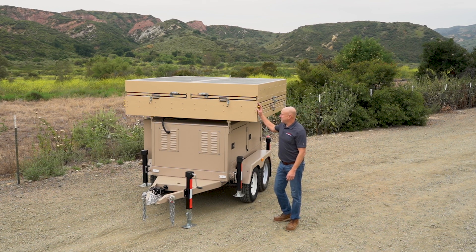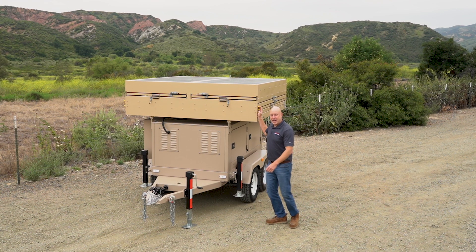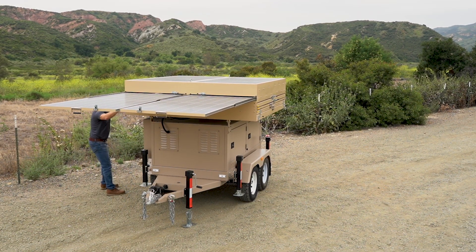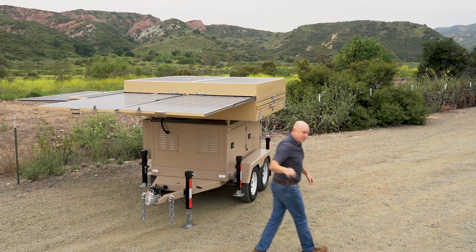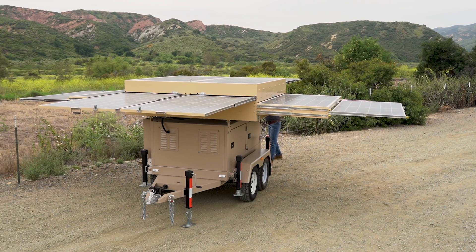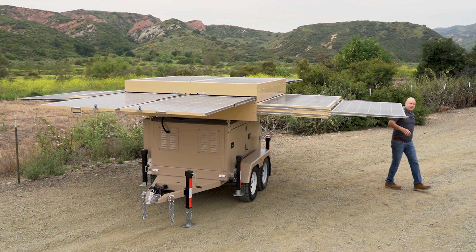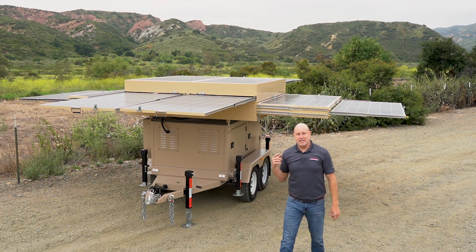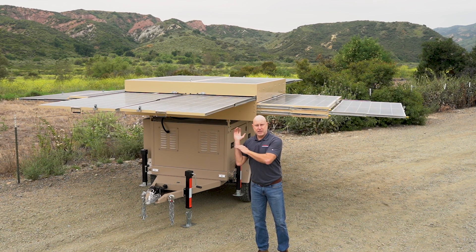Our solar box design is pretty cool — we've taken 10 460-watt solar panels and put them in this small box that's towable. Expanding them now to show you how easy it is. With the solar panels fully expanded, the next step is to get them to the optimal angle to the sun. We're pointed south, and we need to get the solar panels to about 30 degrees.